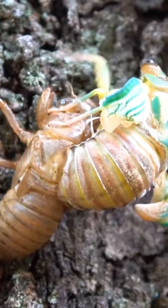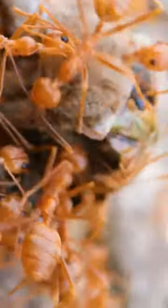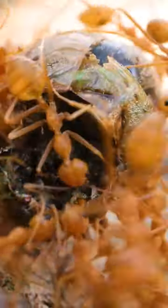Guys, check this out! This cicada had recently molted, and during this vulnerable stage, some wild weaver ants came along to seize it. So sad! Look at this swarm of weaver ants carrying this half-molted cicada to the nest.